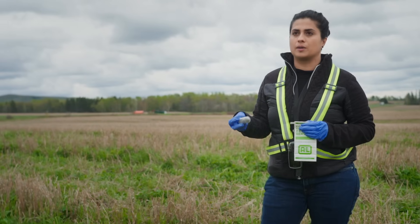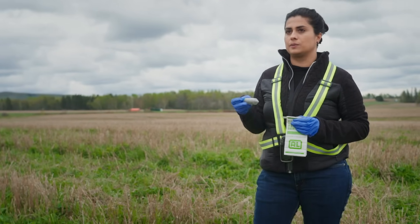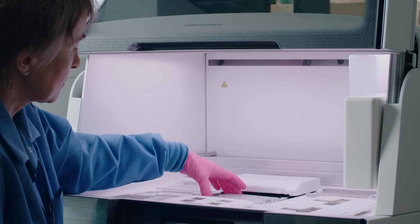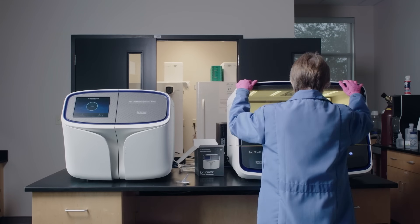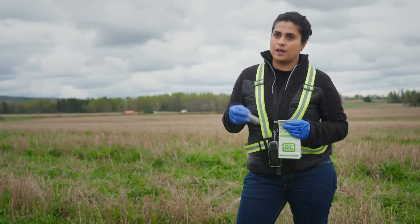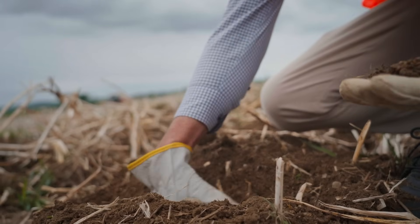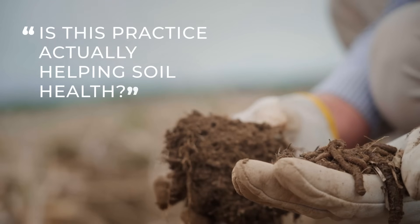I want to be able to talk about soil everywhere using the same vocabulary, and that's really what DNA allows us to do — it increases comparability. And with that comparability comes scale. We can start processing soil and understanding soil biodiversity at the scales that really matter, at a global scale. We can get a better understanding of what lives there and use that information to inform either policy or management changes, or just answer the simple question: is this management practice actually helping soil health?